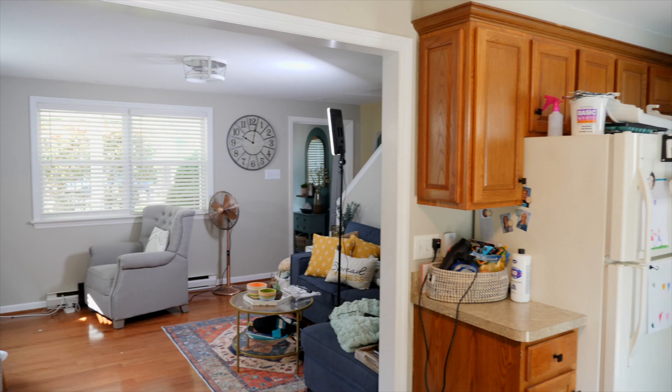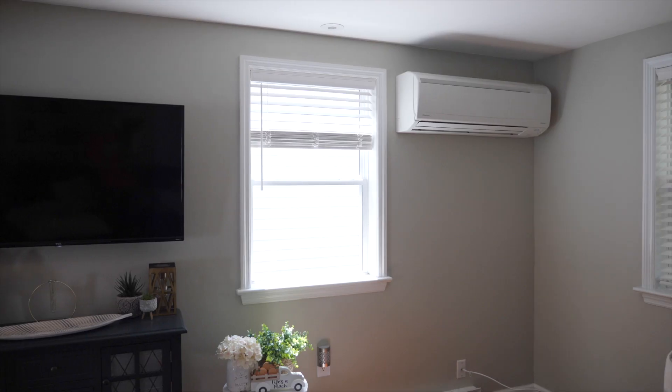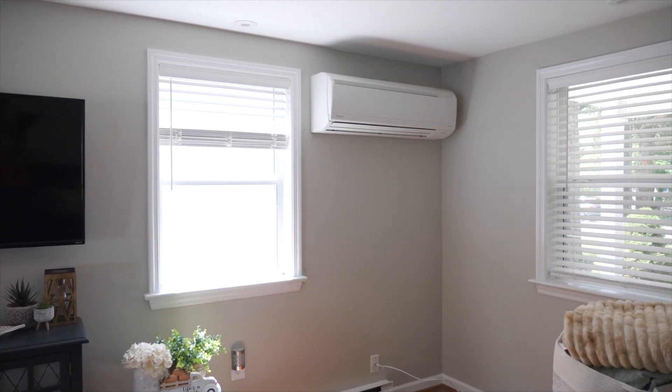We decided to put one in the living room because that space covers both the living room and the kitchen. These units are extremely quiet, so anytime she's hanging out in the living room — playing board games with the family, watching TV — she won't be able to hear it.